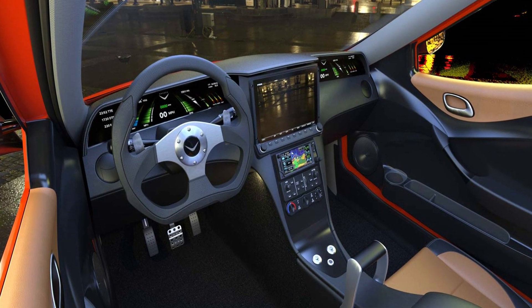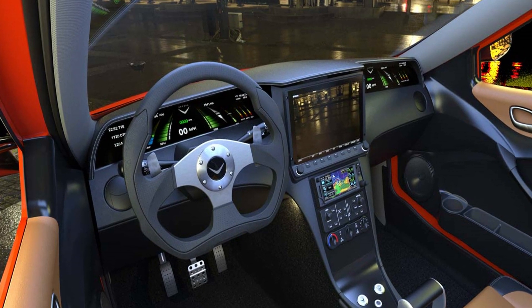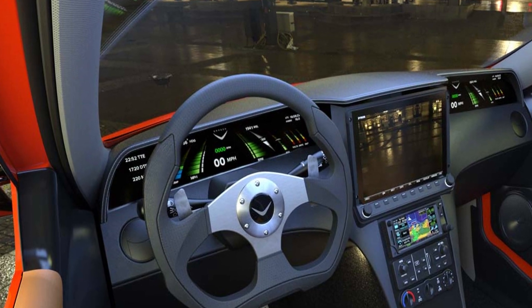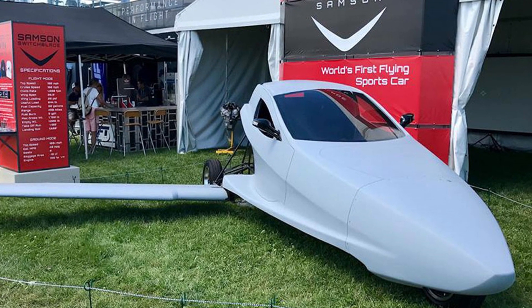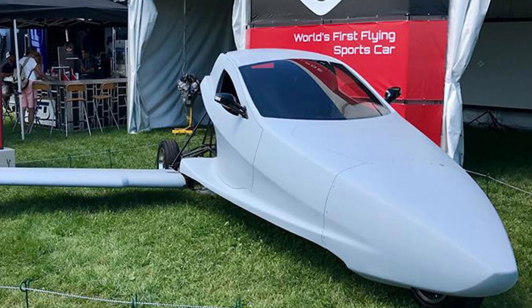The vehicle's height is only 1.5 meters, and its dimensions of 5.1 x 1.8 meters are not much different from a family sedan, allowing it to easily fit in a regular garage when flight elements are retracted. The price of the Switchblade is $150,000, and Samson has already reserved the first 1,670 units.